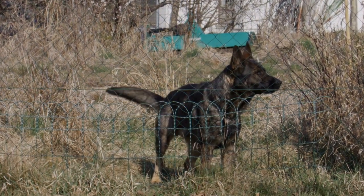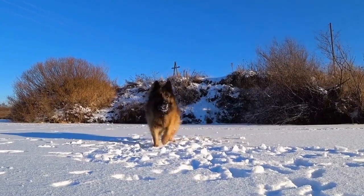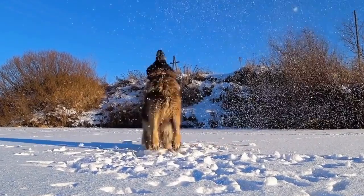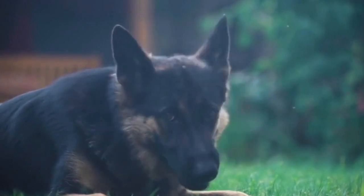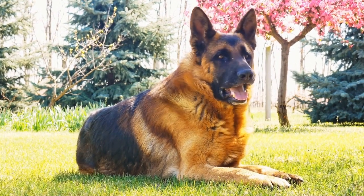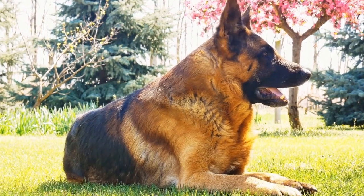5. The Working Show Line. The Working Show Line German Shepherds are a relatively newer bloodline, aiming to combine the working ability of the working line dogs with the conformation qualities of the show line. These dogs possess an excellent balance of drive, athleticism, and conformation, making them well-rounded in various fields. They excel in conformation shows, obedience trials, and working competitions, showcasing their versatility and adaptability.